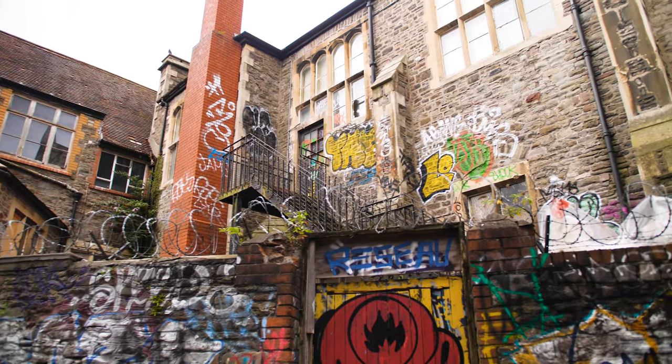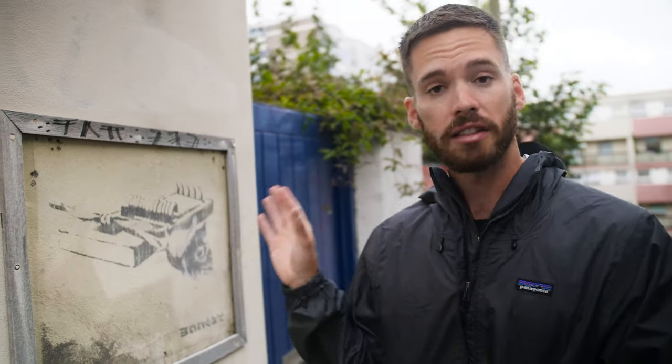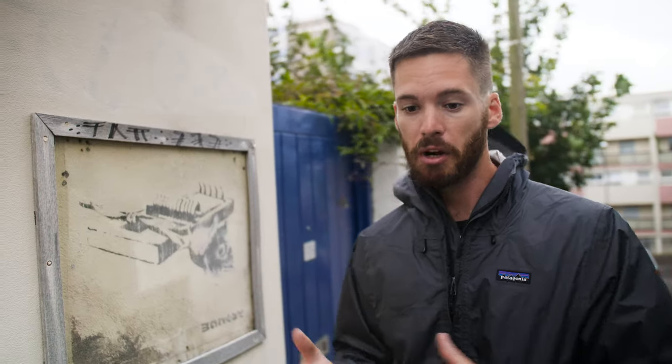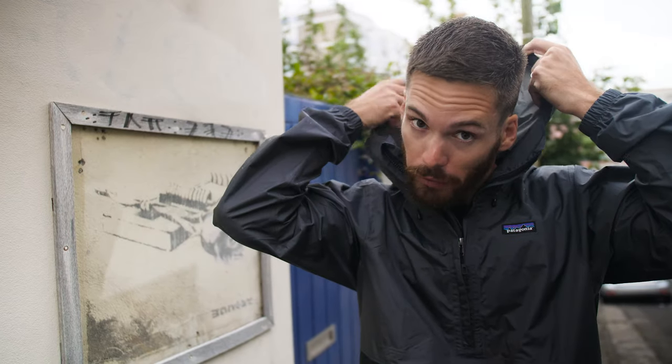Two things. First, some of Banksy's artwork is in some rough-around-the-edges parts of Bristol — don't mind that. Middle of the day, you're completely fine; just walk around and look at the art, it's awesome. Second, some pieces are just street art, but some are framed and protected, like this one — his piece called the Rose Trap. It's protected because it's so small that someone could easily take a bucket of paint and completely erase this history. It is protected, and it's starting to rain, but it's England, so we're going to keep going.